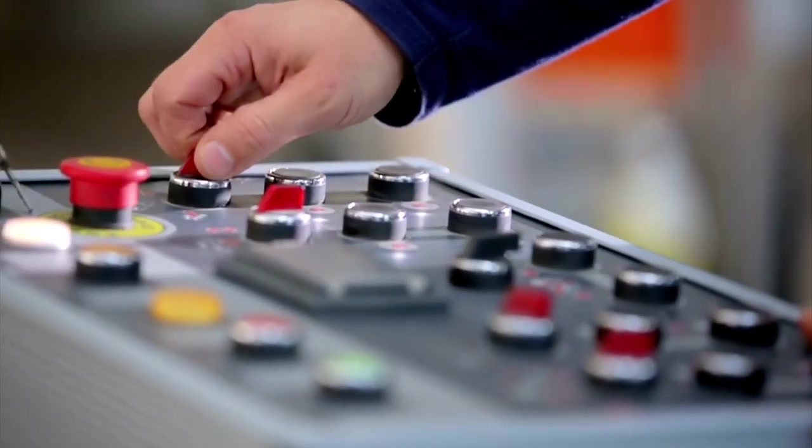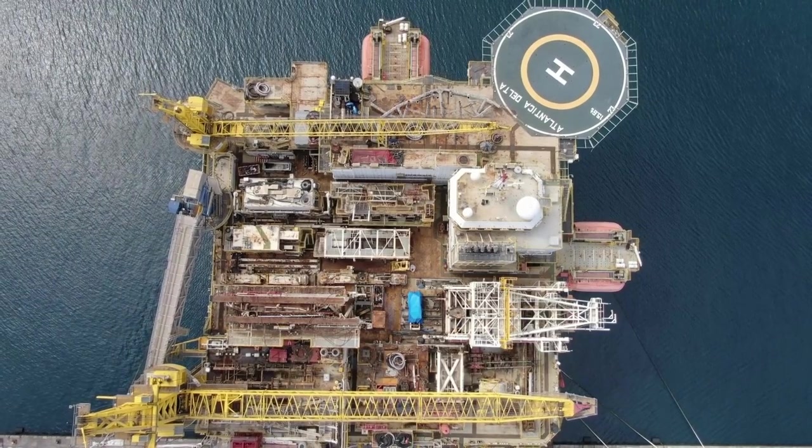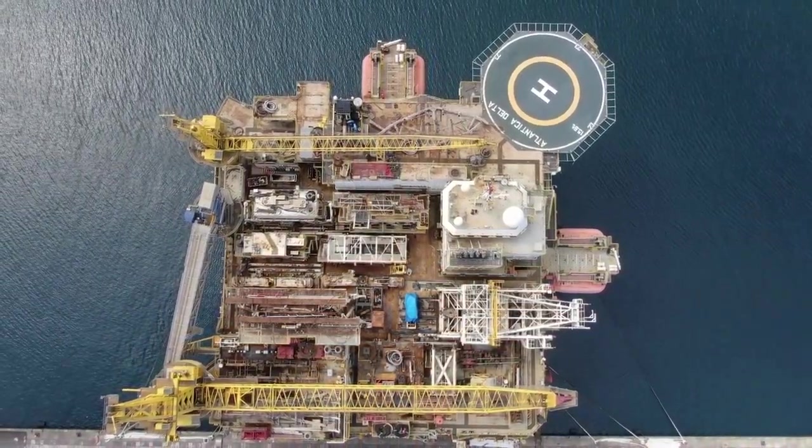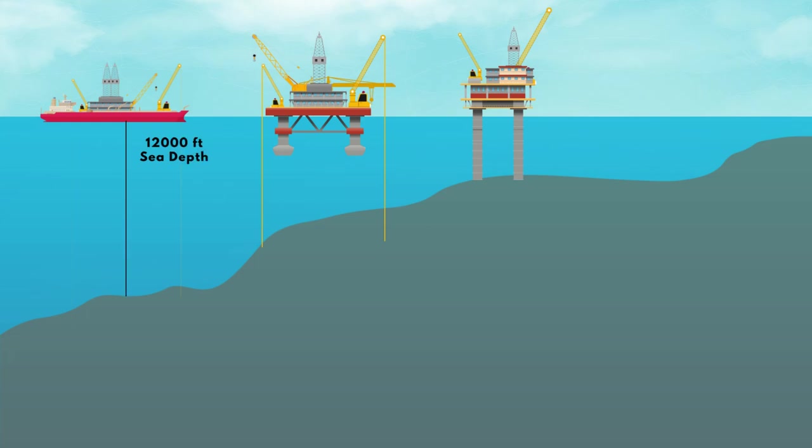Oil rigs are gigantic structures and look similar to a floating city, employing and housing hundreds of people. Some specially designed rigs can descend as far as 12,000 feet into the depths of the ocean to extract oil, which is four times taller than the world's most ambitious skyscrapers.